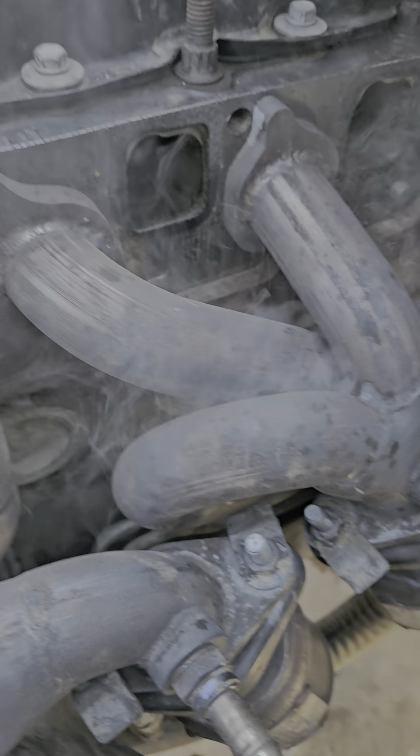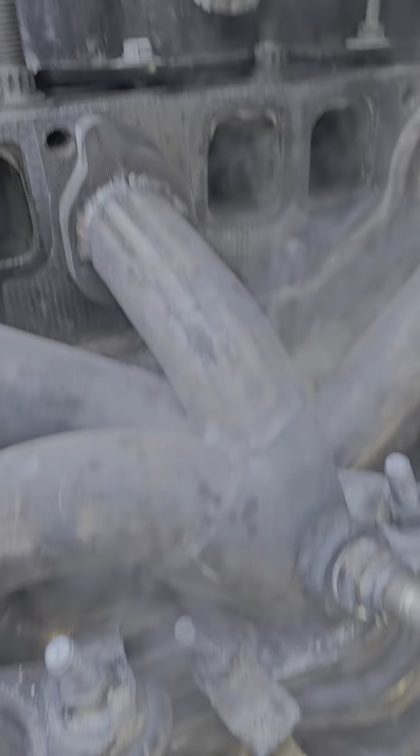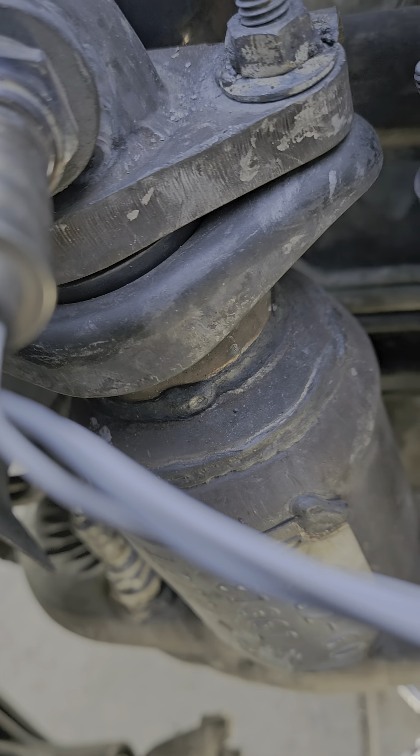But you can see the smoke test. I thought it was the flanges, but the flanges are clean.